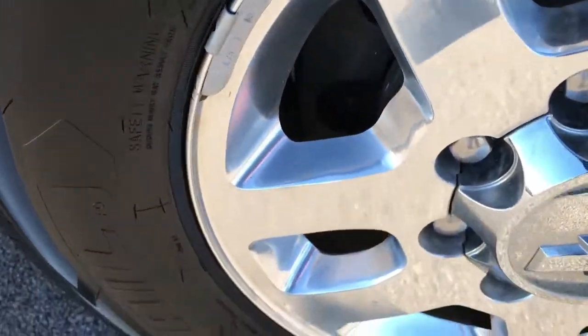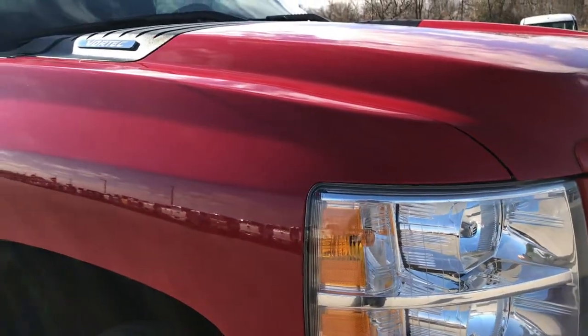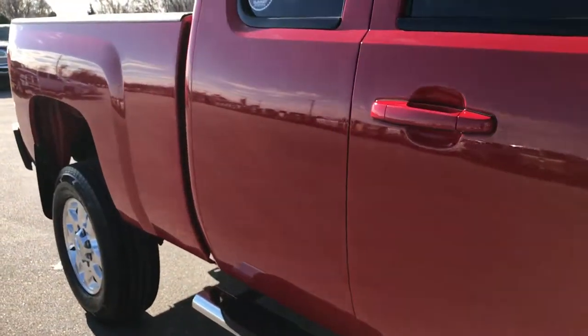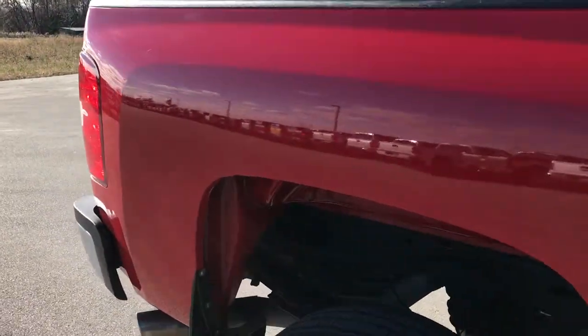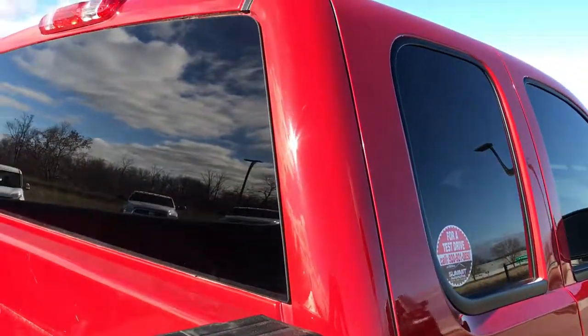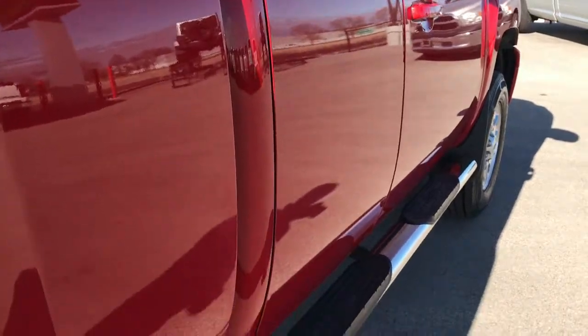The passenger side rim is in excellent condition as well, and you can see that tire is brand new too. We shoot all of our videos in 1080p, so if you have HD capabilities on your computer, tablet, or smartphone, turn them on now — it's like you're right here looking at the truck with me. We do these HD videos so if you are far away and cannot make the trip, you can still see the truck, hear the truck, and have confidence in the vehicle before you even get here.